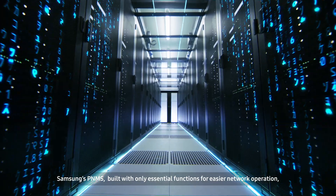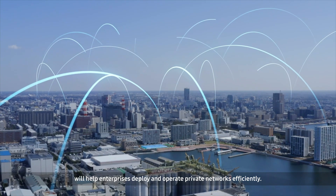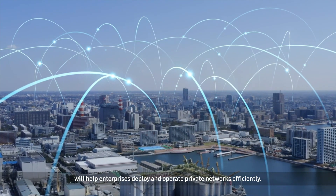Samsung's PNMS, built with only essential functions for easier network operation, will help enterprises deploy and operate private networks efficiently.